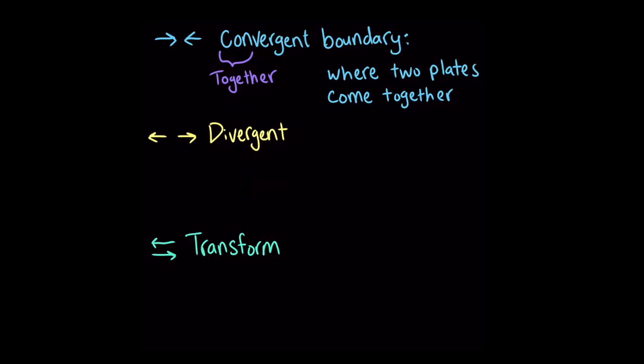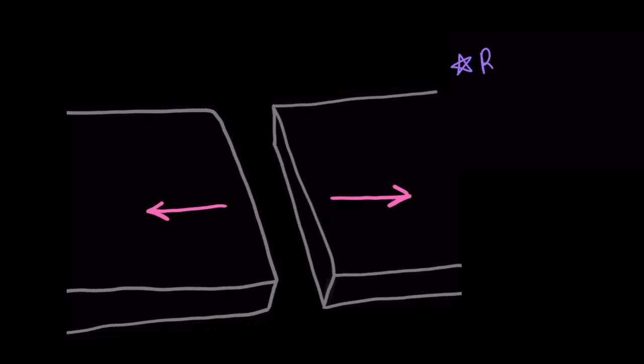Another kind of plate movement is called a divergent boundary. The 'di' in divergent comes from a Latin prefix meaning apart, so divergent boundaries happen where two tectonic plates move apart. Divergent boundaries can create different kinds of landforms, like rift valleys and mid-ocean ridges.